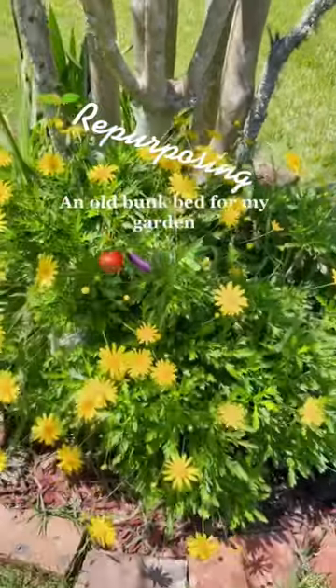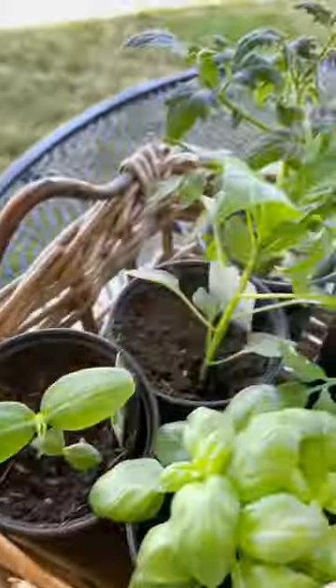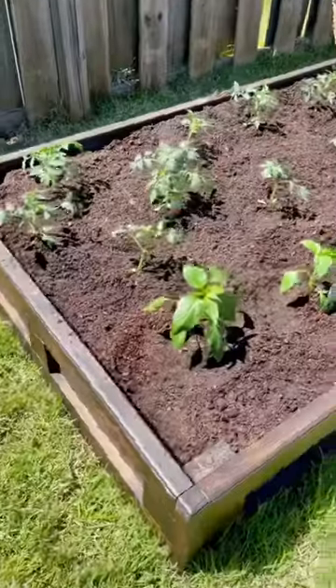Hey y'all! Today I'm repurposing an old bunk bed I found in the trash. I put in some potting soil, cow manure. I bought these plants today at Lowe's, filled everything up, set everything out.